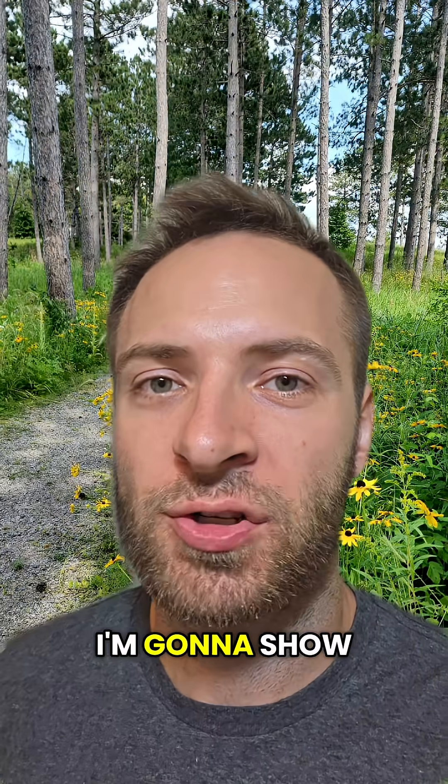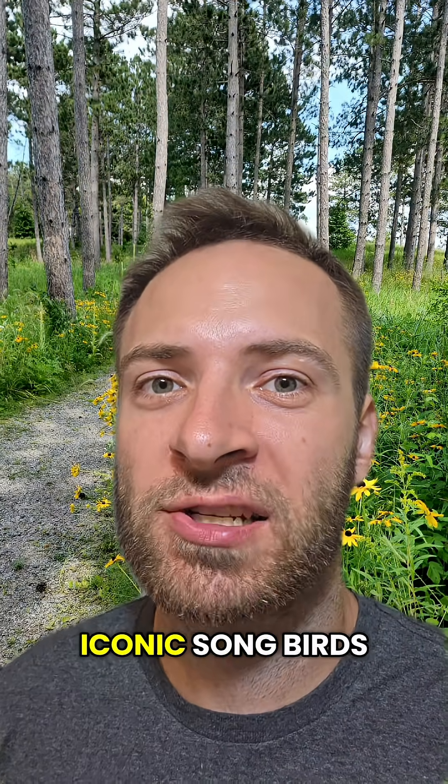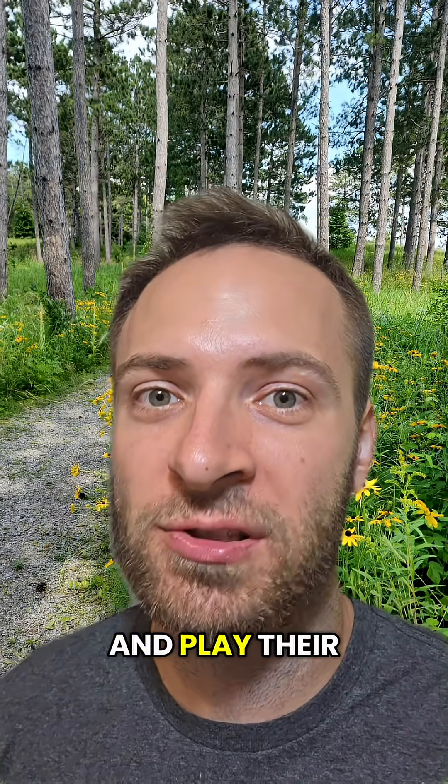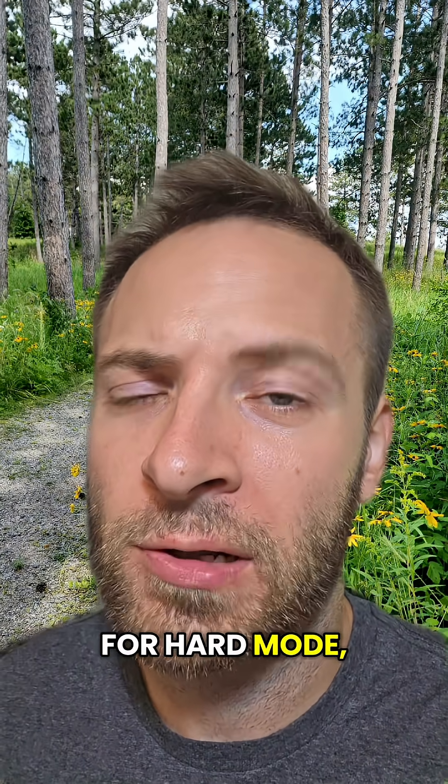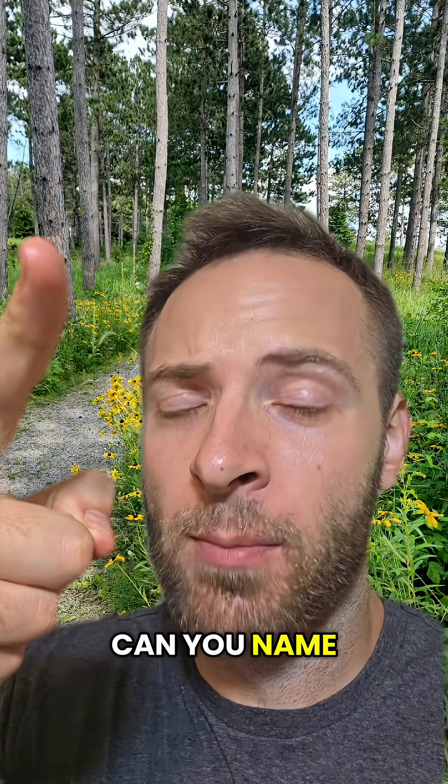Quiz time, bird nerds! I'm gonna show you three more of the most iconic songbirds in the U.S. and play their song. You have three seconds to guess what kind of bird it is. For hard mode, close your eyes. Can you name them all?